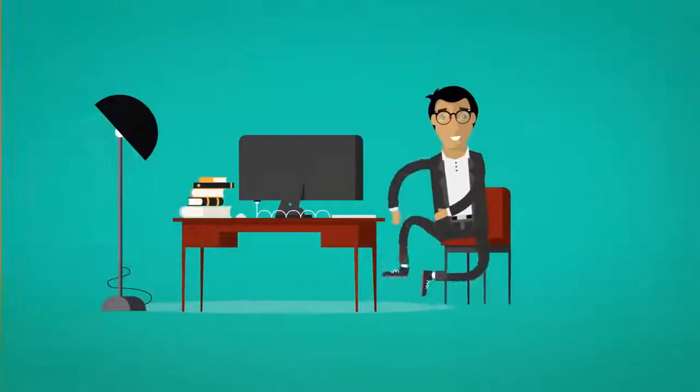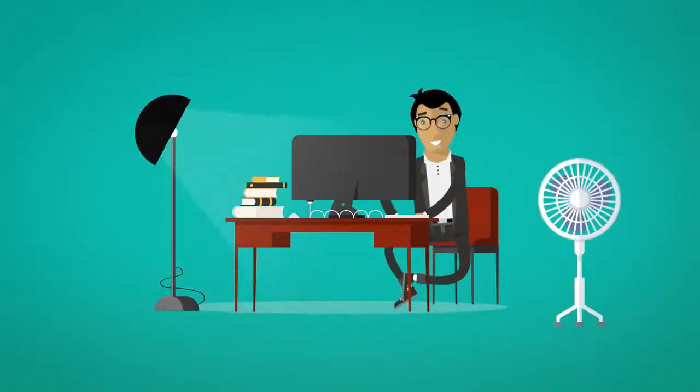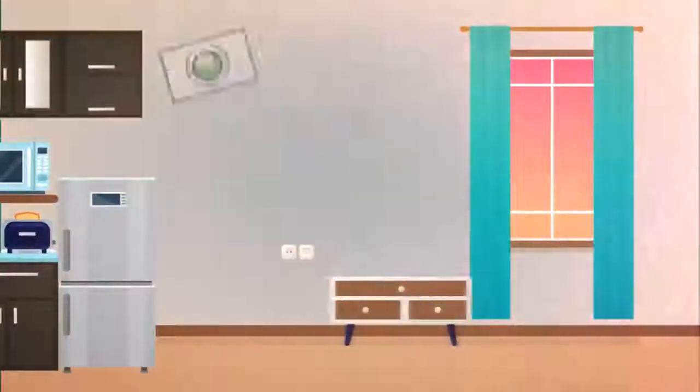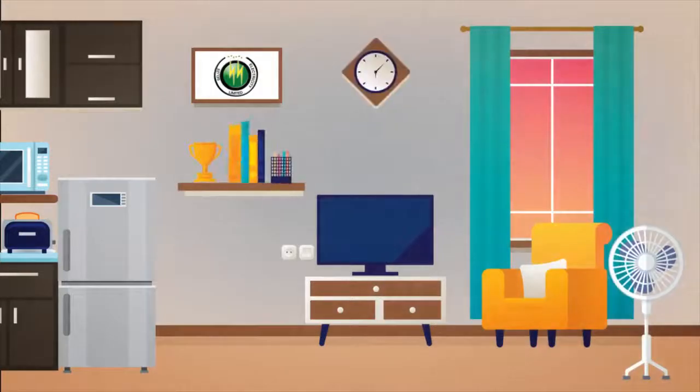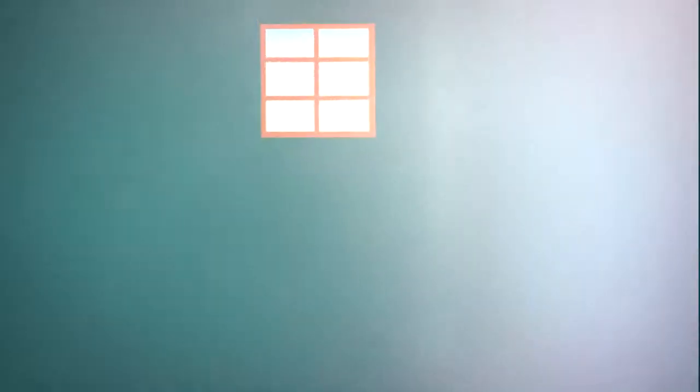Being conscious of how you use energy is the best way to manage your consumption and conserve energy. Your refrigerator, television, fans, and even small electronic devices like phones all play a role in energy consumption.